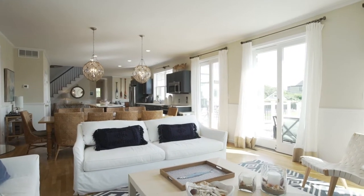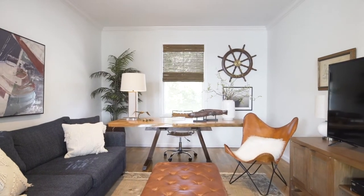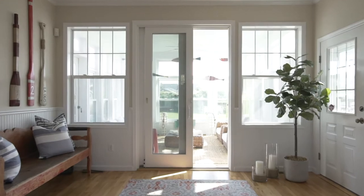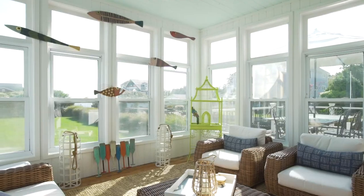With plenty of room for family and guests, this open floor plan offers an additional large den as well as the sun-drenched screen porch to relax and experience summer or year-round living.